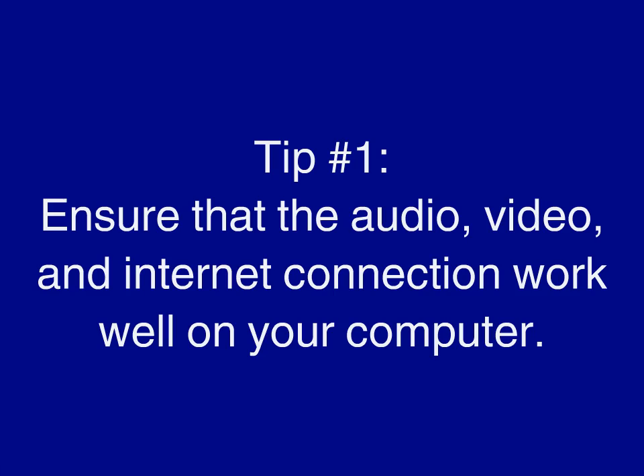Tip number one: ensure that the audio, video, and internet connection work well on your computer. If you don't already have the telecommunications application that the hiring committee wants to use, you will have to upload it. The computer upon which you upload it will obviously have to have enough memory, and the internet system where you will do the interview will need enough bandwidth so you can have a streamlined conversation. Make sure that you test out the software and the internet with a few friends before your actual interview.